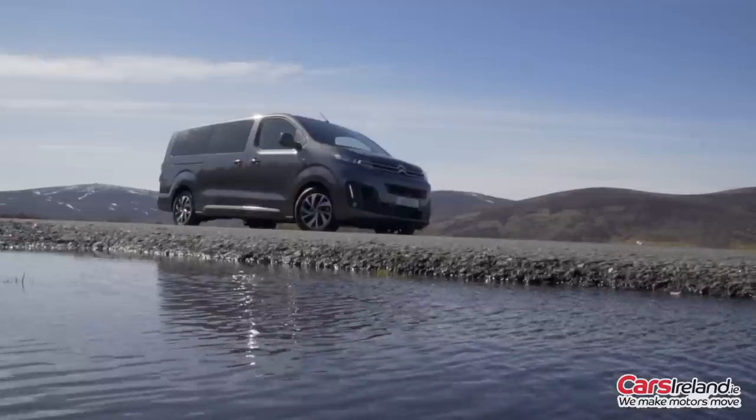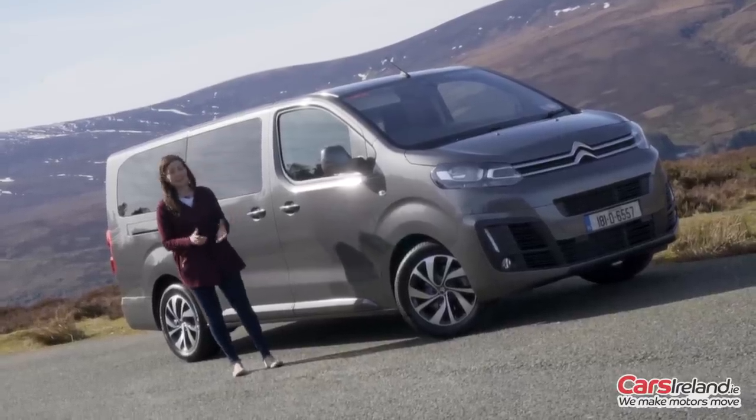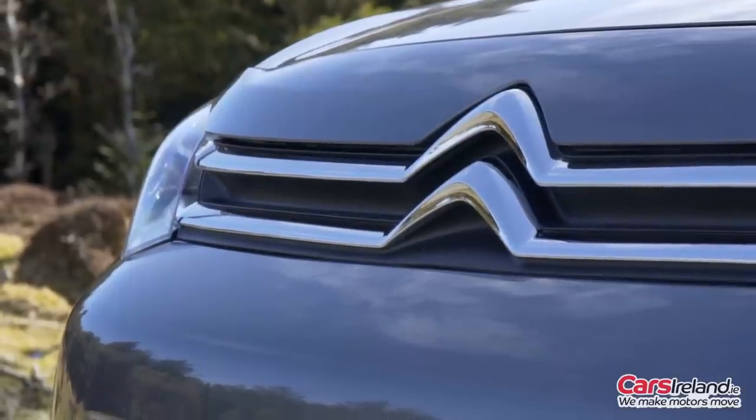I know what you're thinking — it looks a bit like a van. Or a lot like a van. It kind of is a van. But bear with me, because while it might not be the slickest looking thing in the world on the outside, it's got a whole lot to offer on the inside.